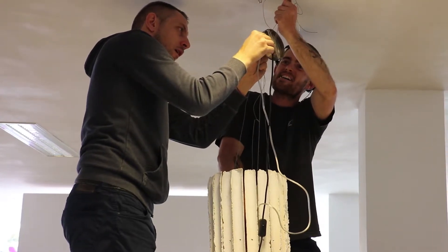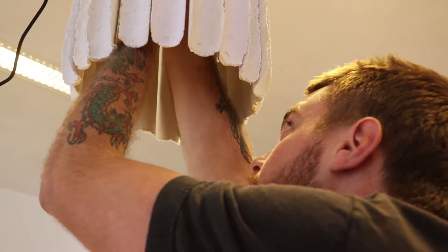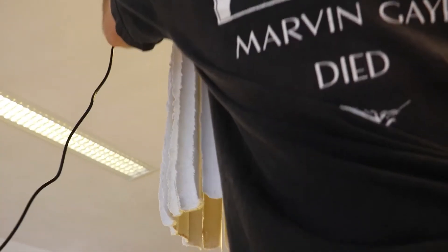I'm originally from Perth, I've lived and studied in Melbourne for the last four years and I've now come to Dutch Design Week to exhibit my light. I joined them because I thought it would be a really good experience and exposure.